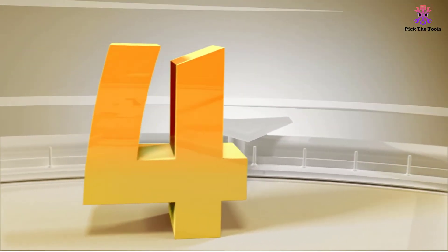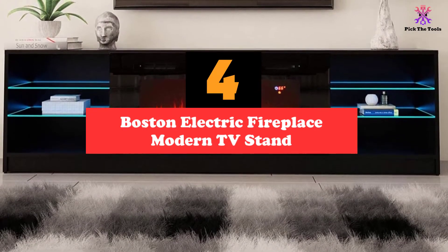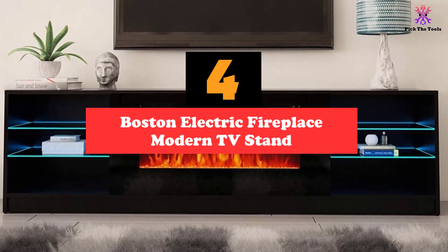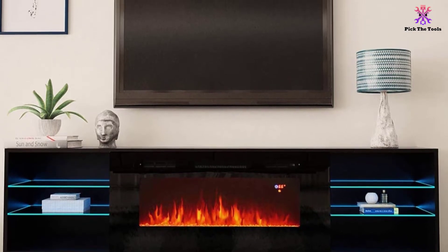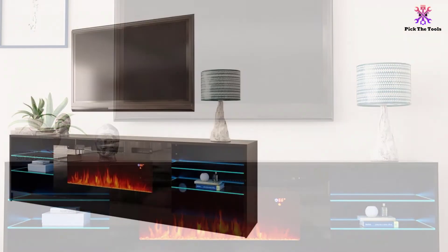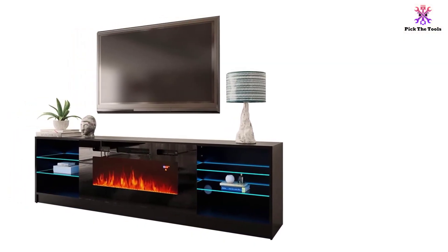Moving on at number 4, we have the Boston Electric Fireplace Modern TV Stand. It is definitely a sight to see in both modern and traditional home decor. It comes in gray color with a 40-inch fireplace which is easy to blend into a room. The unit features black glass on both the top and the side shelf, giving off the illusion that the item is floating.